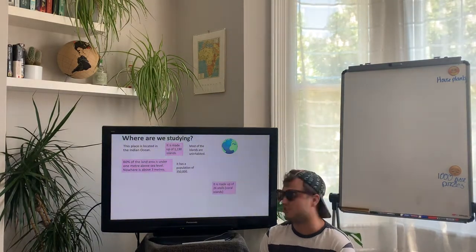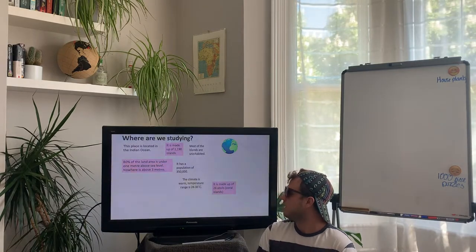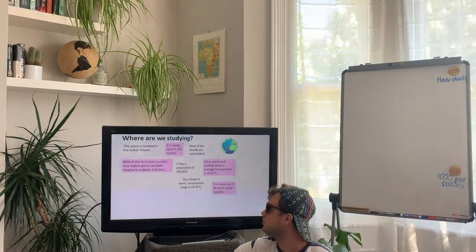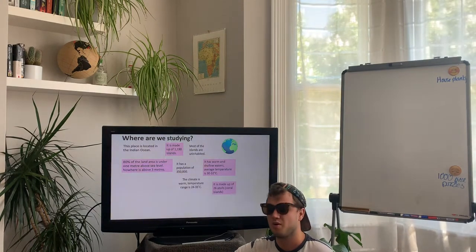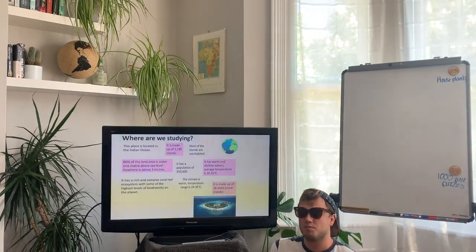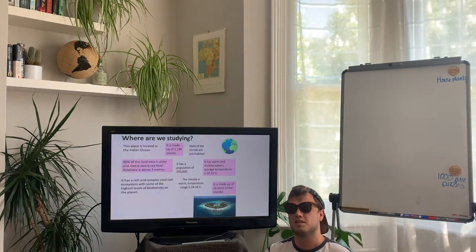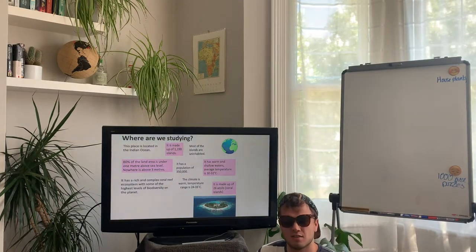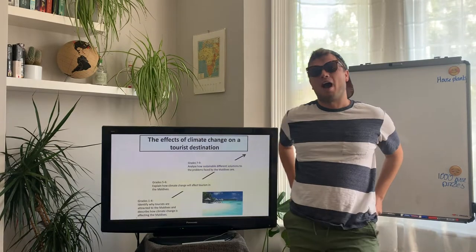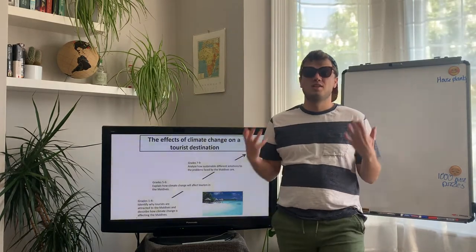It is made up of 26 atolls, which are coral islands — we'll have a look at what they are in a moment. The climate is warm, with a temperature range of between 24 and 33 degrees Celsius. It has warm shallow waters with average water temperatures of between 30 and 32 degrees, so we know it's probably somewhere in the tropics. It has a rich and complex coral reef ecosystem with some of the highest levels of biodiversity on the planet. Hopefully you're all shouting at the video — yes, we are looking at the Maldives today, thinking about how climate change is going to have an impact on this small island nation that most of us only know as a holiday destination.